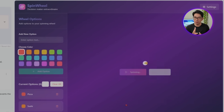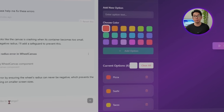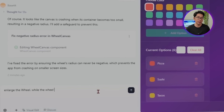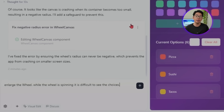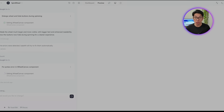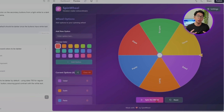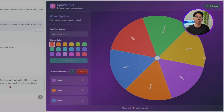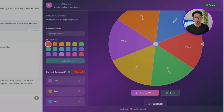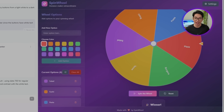We can also spot an issue that needs immediate attention, so let's send a follow-up to Base44 to fix it. Enlarge the wheel — while it's spinning it's difficult to see the choices — and hide the button during the spin. Now the wheel is properly sized and visible during its dramatic spin, while the interface smartly hides all buttons and controls, so there are no accidental clicks disrupting that suspenseful moment.